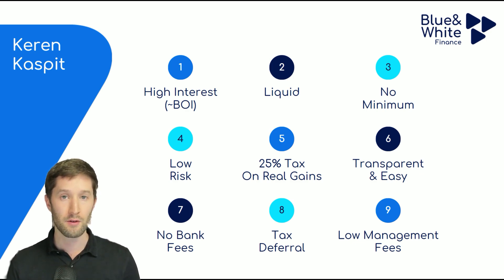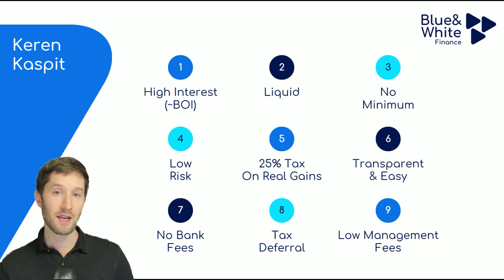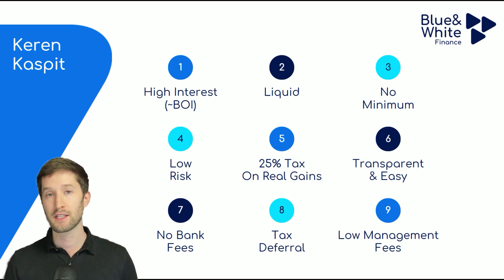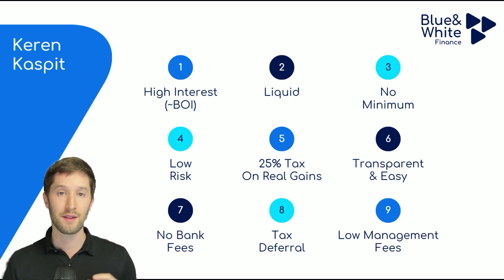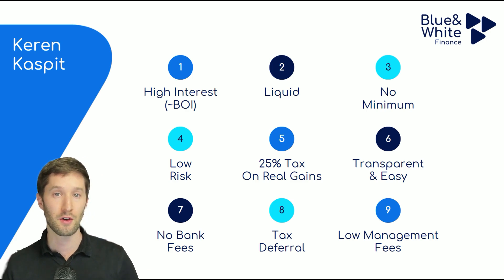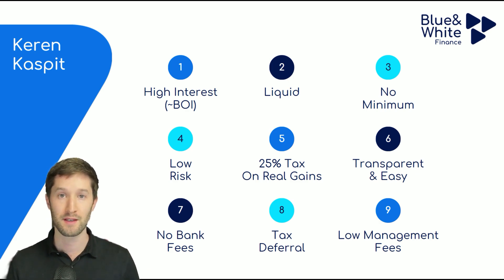The risk is very low — we'll show you exactly what you're investing in when you put money into a Keren Kaspit. The tax is also advantageous, especially when inflation is medium to high. On a regular bank savings account, a Picadon, you pay 15% tax on all the profits you make. With a Keren Kaspit, you pay 25% tax, but only on the real gain — only on the difference between inflation and your rate of return. So if inflation is 3% and you earn 4%, you only pay 25% of that 1% difference. It works out to a lower effective tax rate in many circumstances.